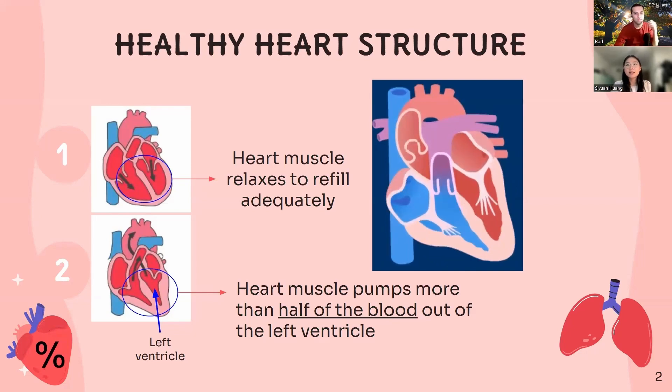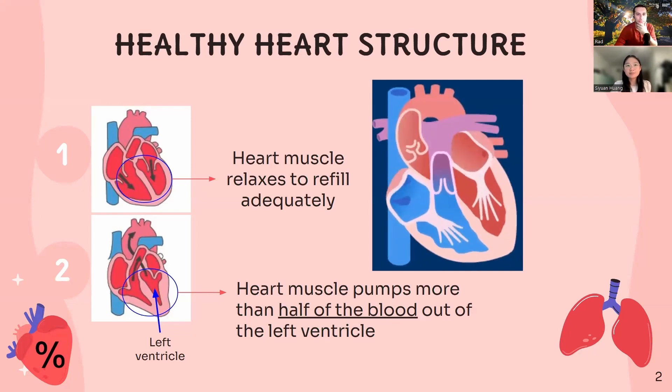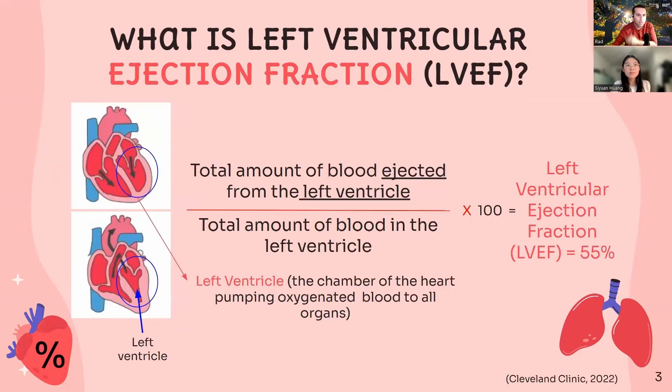What are some measurements that cardiologists look at? The first one is ejection fraction, or to be more specific, left ventricular ejection fraction, or LVEF for short.